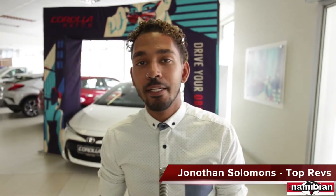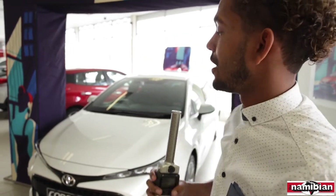Welcome to this week's Top Revs in the Namibian, and we have a hot new hatchback to review for you this week. It's the all-new Toyota Corolla hatchback. It's jaunty, it's edgy, it's young, and it is acting like a donkey — but one.